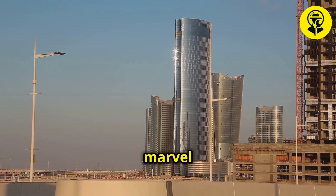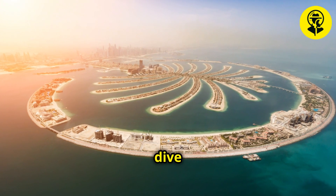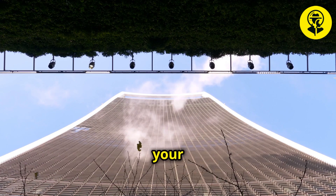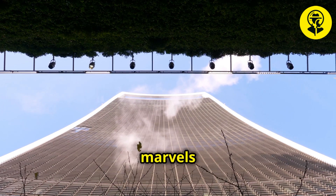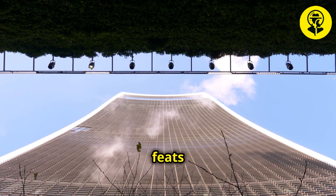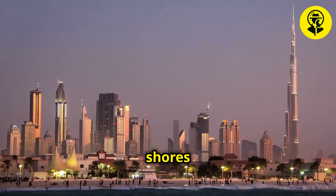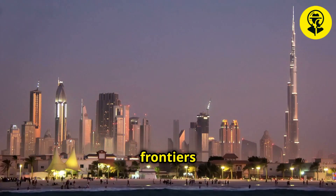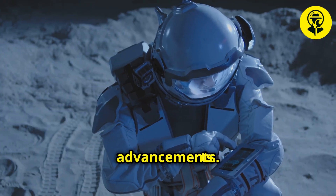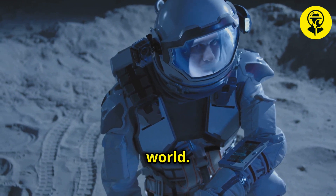From the engineering marvel of Palm Island to the mysteries of other man-made wonders, our explorations dive into the heart of human innovation and ambition. Click on the link on your screen to continue this journey through the marvels of modern engineering and beyond. Join us as we uncover more stories of incredible feats and the visionaries behind them. Stay tuned as we transition from the shores of Dubai to explore new frontiers in urban development, historical discoveries, and technological advancements. Let's keep the spirit of exploration alive as we delve deeper into the wonders of our world.